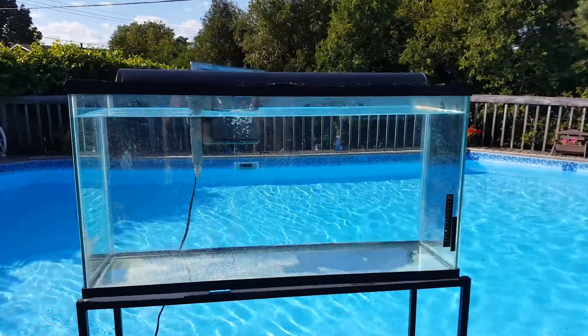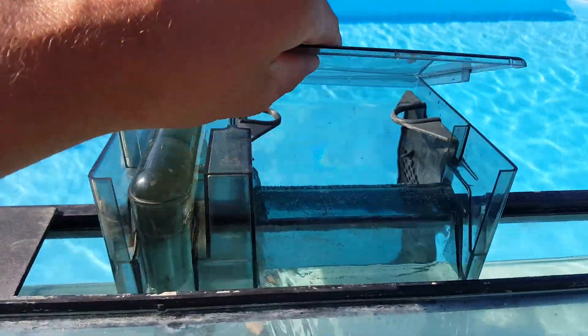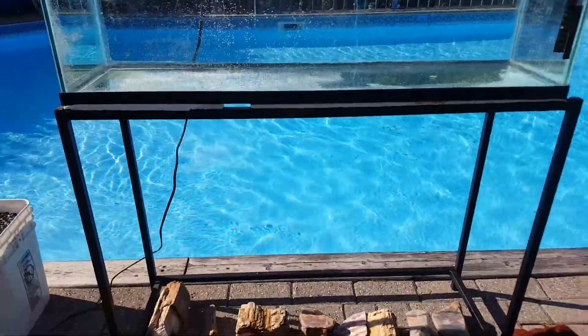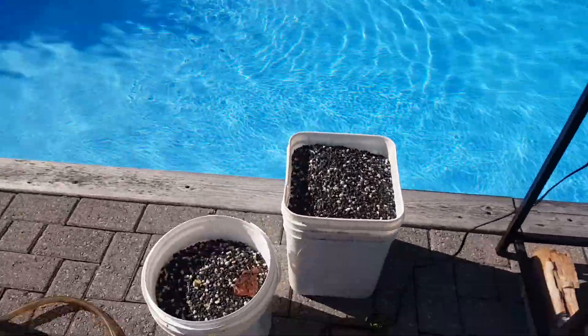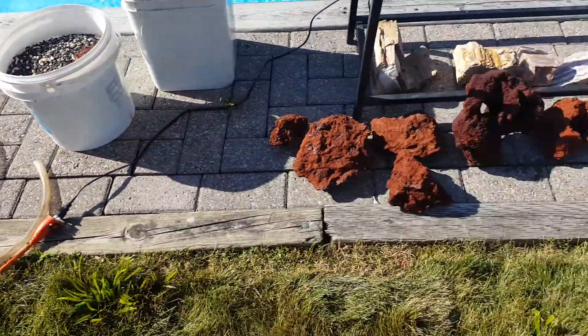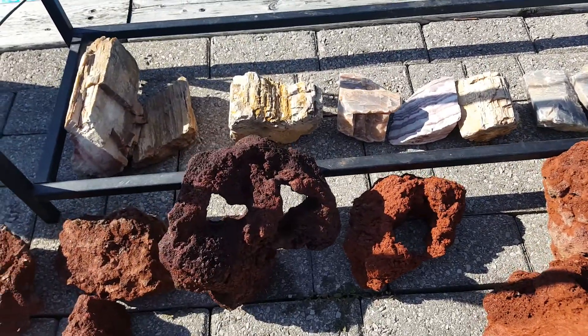Right here I have a 35-gallon fish tank for sale. The filter still works, the stand is in good condition. With it comes bottom stones, the siphon, 10 lava rocks — some of them have holes in them, they cost more money.